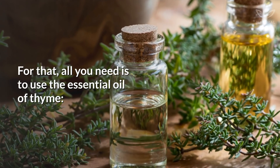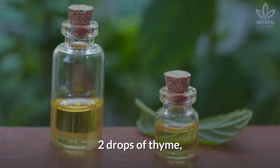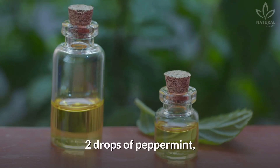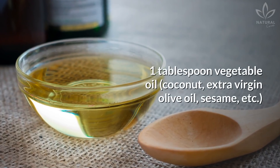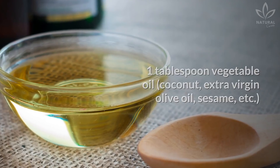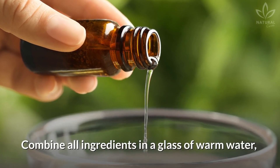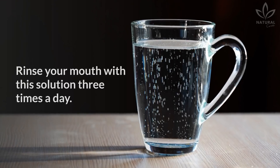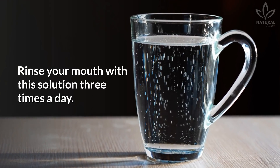To use thyme for oral health, you need the essential oil of thyme: two drops of thyme, one drop of eucalyptus, two drops of peppermint, and one tablespoon of vegetable oil such as coconut, extra virgin olive oil, sesame, etc. Combine all ingredients in a glass of warm water and add one teaspoon of baking soda.